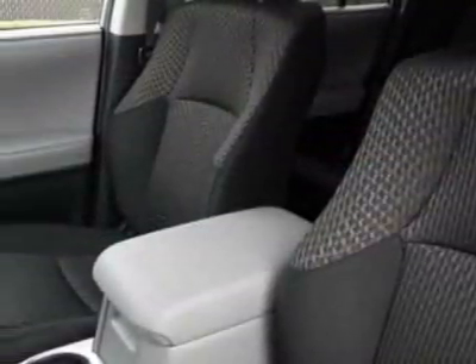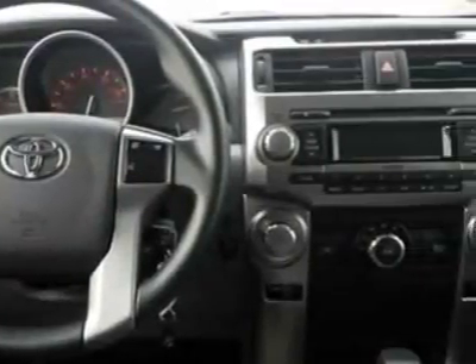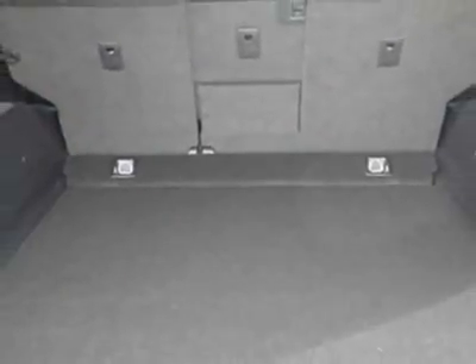This 4Runner boasts a 4.0 liter engine and has a 5-speed automatic transmission. Additional options for this vehicle include the cargo crossbars, carpeted floor mat cargo mat set, convenience package, and the 50-state emissions.